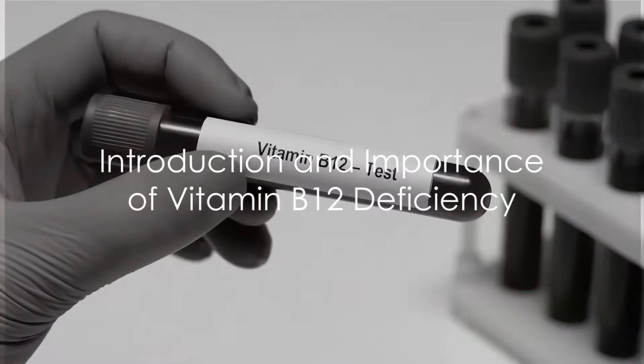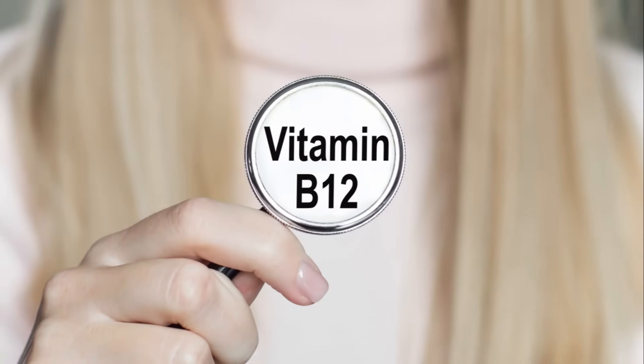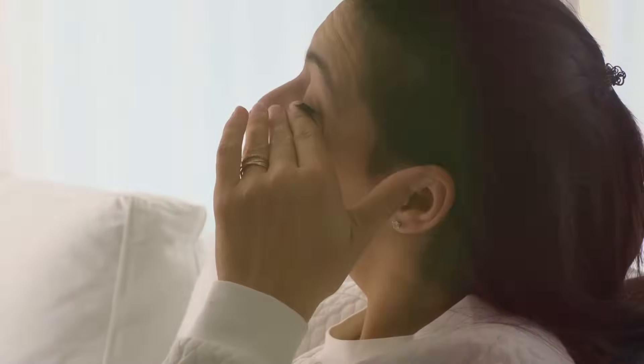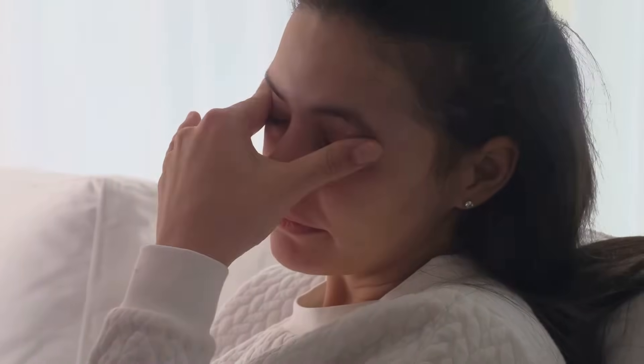Vitamin B12 deficiency can occur due to several reasons. This very common and critical deficiency is often ignored by physicians. However, if you experience signs and symptoms such as fatigue, weakness, neurological changes, mental health issues, anemia, or gastrointestinal symptoms, be on the lookout for this deficiency and talk to your doctor to get tested.